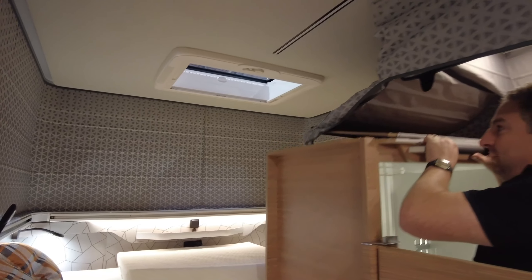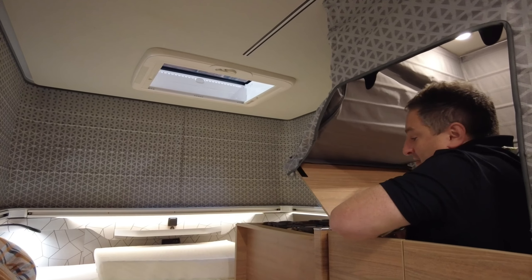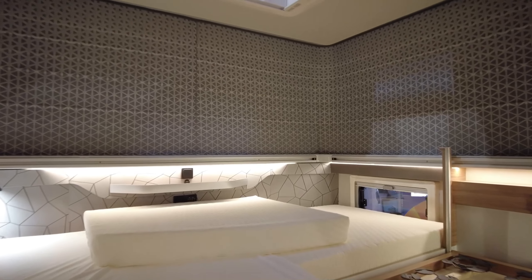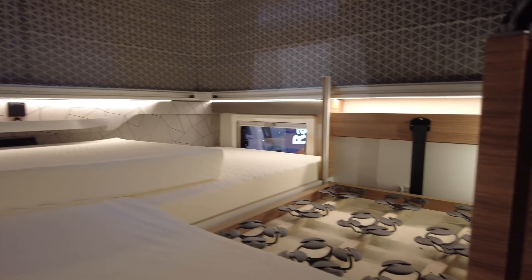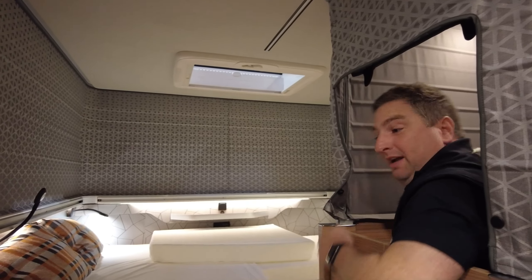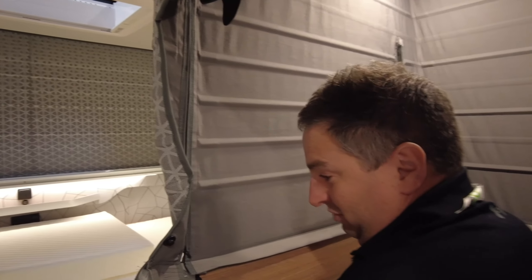Down here you've got your shower. You have to be very small to get into the shower though — but it's really cool.